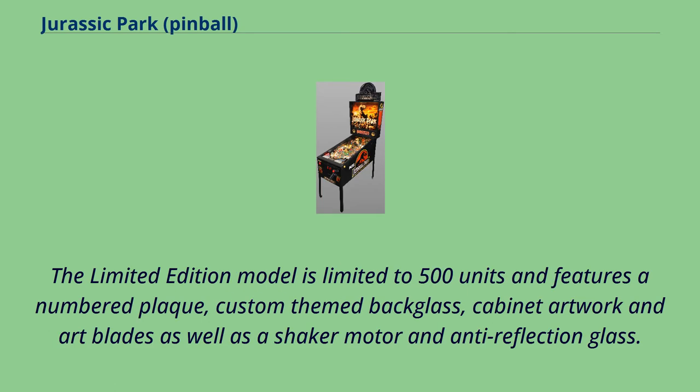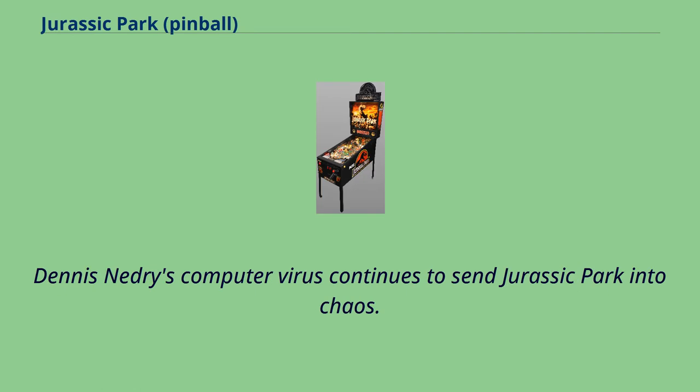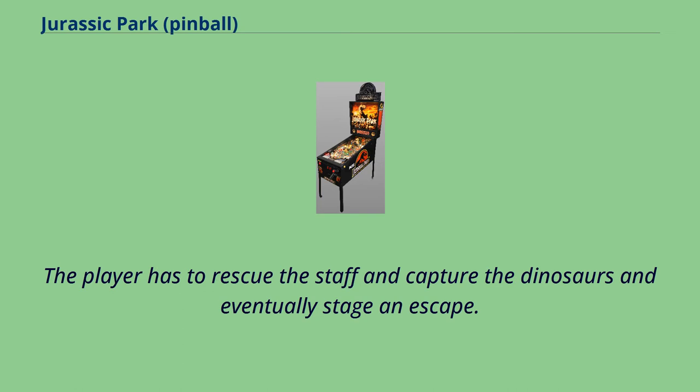The Limited Edition model is limited to 500 units and features a numbered plaque, custom-themed backglass, cabinet artwork and art blades, as well as a shaker motor and anti-reflection glass. Samples of Wayne Knight's voice from the original motion picture are featured in the game. Dennis Nedry's computer virus sends Jurassic Park into chaos — the dinosaurs are loose on the island, the employees are in danger, and the player must rescue the staff, capture the dinosaurs, and eventually stage an escape.